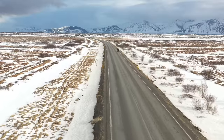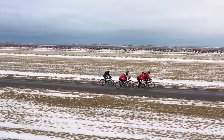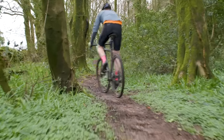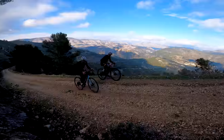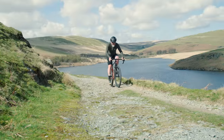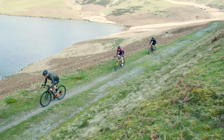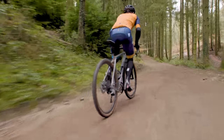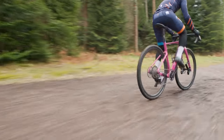Gravel biking's popularity is soaring, offering adventure, versatility and that thrilling edge. Whether you're an experienced rider or new to the game, our line-up of the best gravel superbikes is a must-see. We've scoured the market, tested countless models and consulted with our expert testers to bring you the ultimate list that you absolutely need to know about. These machines redefine adventure on two wheels, from speed to endurance to exploration and beyond — they deliver it all.